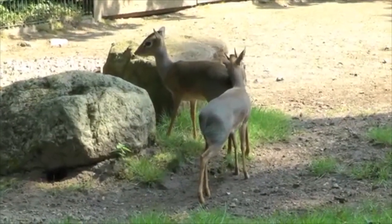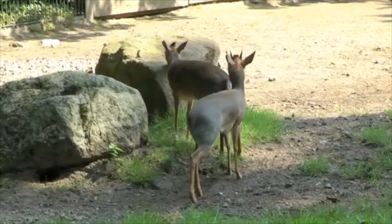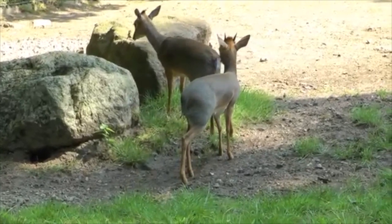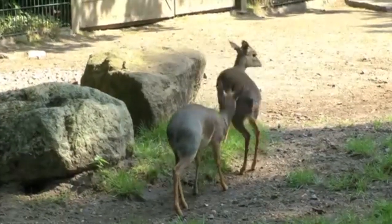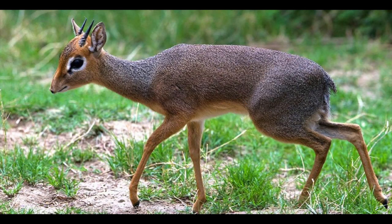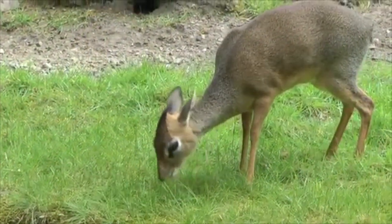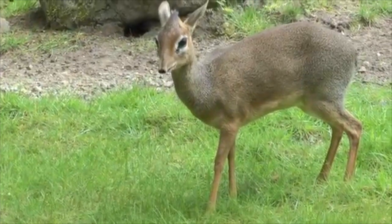Only the males have horns, with a small tuft of fur on their foreheads obscuring them. Additionally, males tend to have a lighter coloration than females. The coloration of dikdiks tends to vary based on whatever helps them camouflage best in their environment, ranging from gray to gray-brown on their backs, with a white underbelly and white rings around their eyes. The most striking characteristic of the dikdik is their long, proboscis-like snout that protrudes from their face.